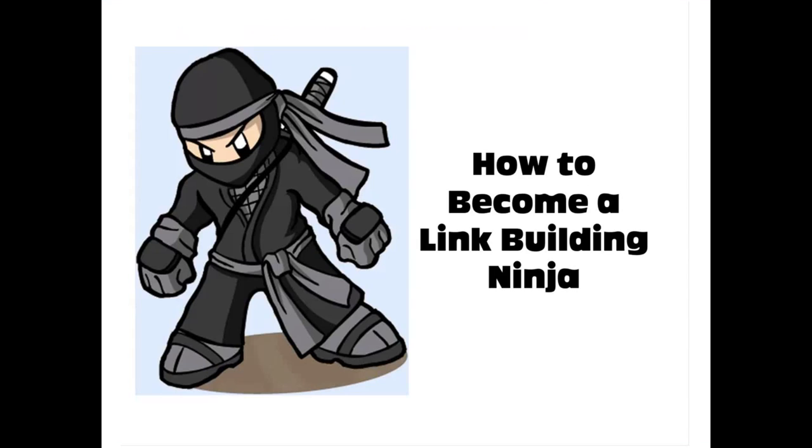Hi folks, this is Alicia Lawrence from WebPageFX bringing you another SEO webinar from Schweiky Media. Today we are going to talk about how to become a link building ninja. In the SEO world we have this little joke that link builders are ninjas because they can be really sneaky — not in a bad way, but in a good way — getting links on really high domains that just blow your mind. Today I'm going to teach you all the insider secrets of how you can become a link building ninja.